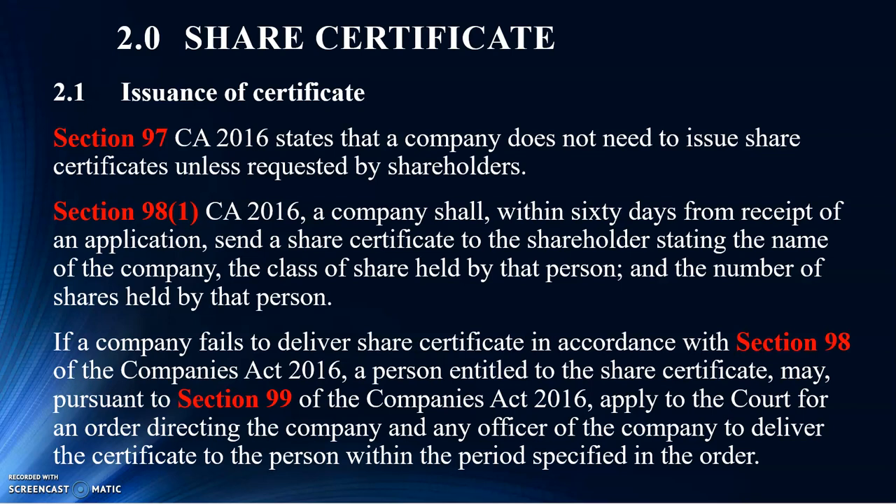Those shareholders are more secure because the company will actually list down the name of the shareholders as well as the name of the members in those registers. These particular shareholders, they don't sign those documents. So probably there's a fear that the company makes mistakes. This is one of the reasons why, perhaps, those shareholders request a copy of those certificates.